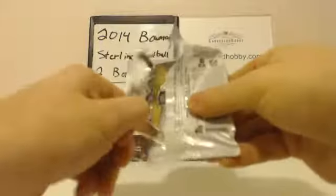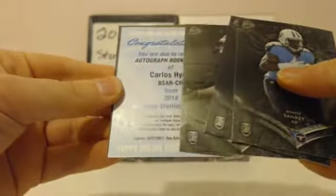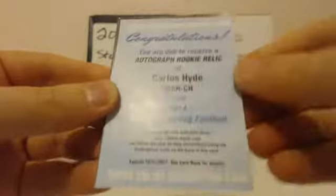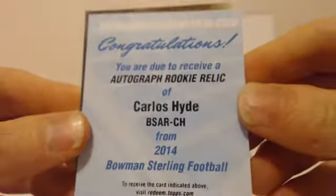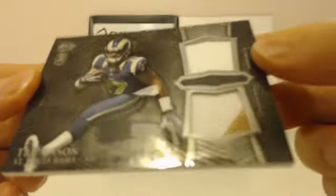Next pack feels a little thin — might have a redemption. Looks like we have a redemption. Bishop Sankey rookie, Logan Thomas rookie, Kevin Norwood rookie. Redemption: autograph rookie relic, Carlos Hyde, 49ers — very nice. Last of the pack: Rams, Trey Mason — two-color patch on the bottom. Last pack, good luck to everybody.